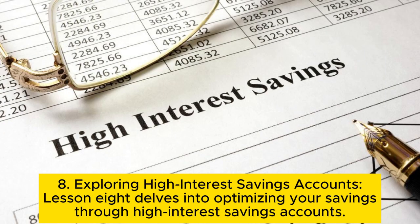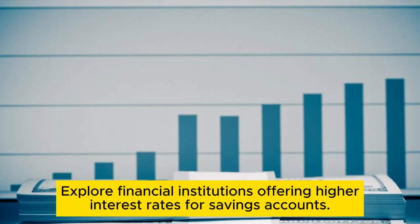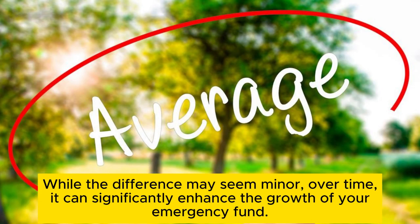Tip 8: Exploring high-interest savings accounts. This delves into optimizing your savings through high-interest savings accounts. Explore financial institutions offering higher interest rates for savings accounts. While the difference may seem minor, over time it can significantly enhance the growth of your emergency fund.